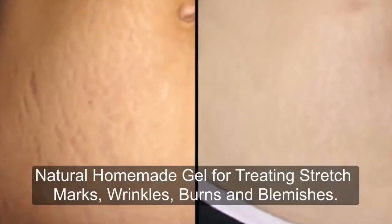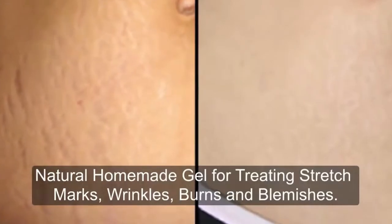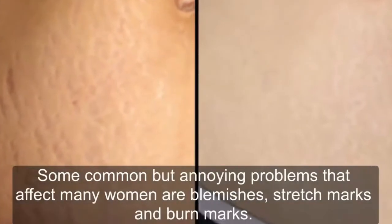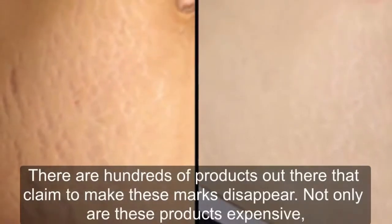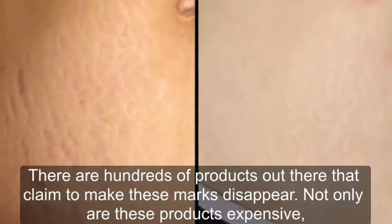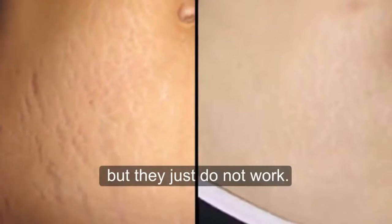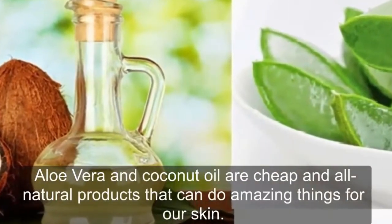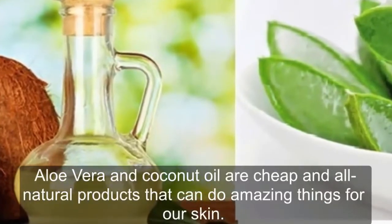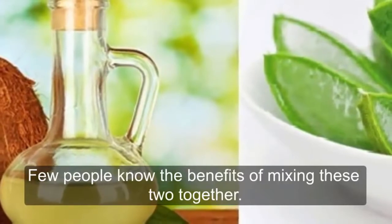Natural homemade gel for treating stretch marks, wrinkles, burns, and blemishes. Some common but annoying problems that affect many women are blemishes, stretch marks, and burn marks. There are hundreds of products out there that claim to make these marks disappear. Not only are these products expensive, but they just do not work. Aloe vera and coconut oil are cheap and all-natural products that can do amazing things for our skin.